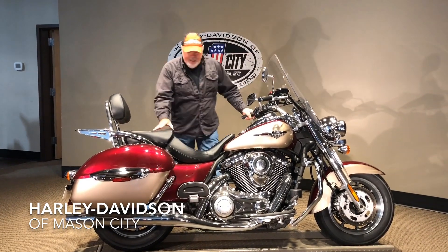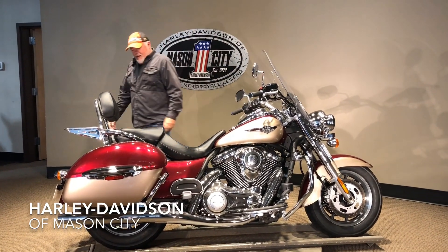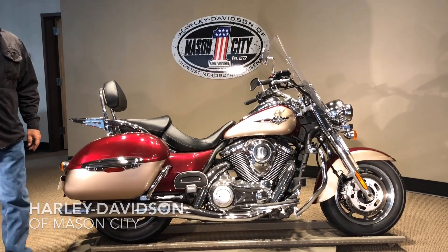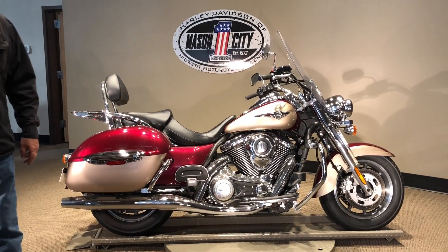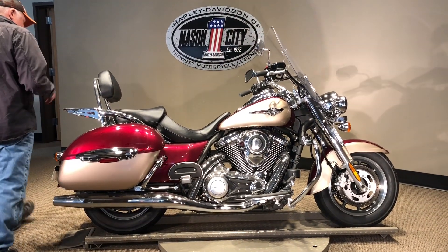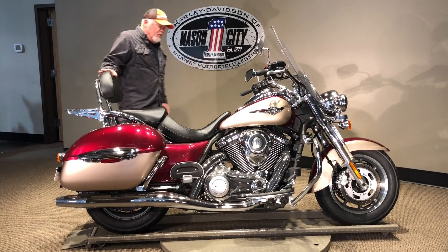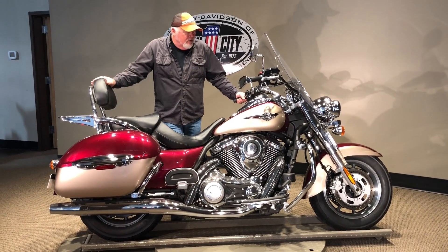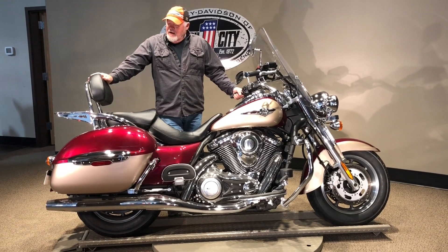Hey everybody, how you doing today? I'd like to show you this 2009 Kawasaki. It's a VN 1700C, so 1700 cc's. Pretty much a heavy-duty road bike. This thing will take you anywhere you want to go — just get on and ride.